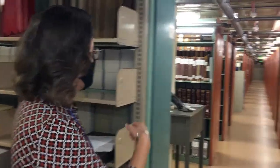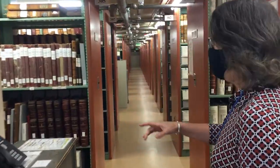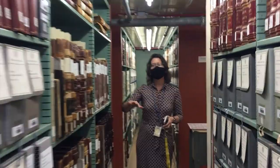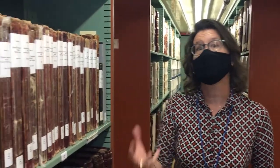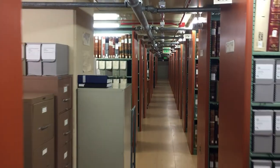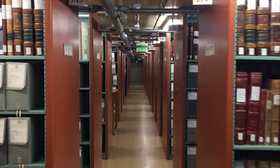So we've got a lot of records — these are county records. As you're walking you can see counties are arranged alphabetically, and once you get into a county the records are arranged the same way. Once you learn our system it's the same for every county.